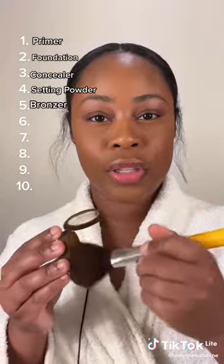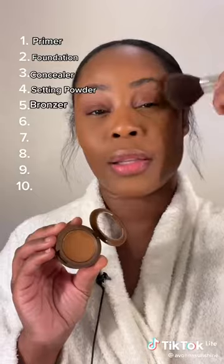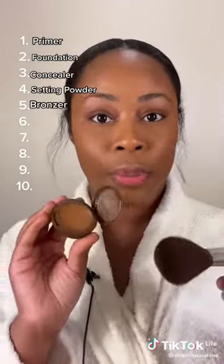Bronzer is going to bring color back to your face. This is the Snackaron from Beauty Bakery.